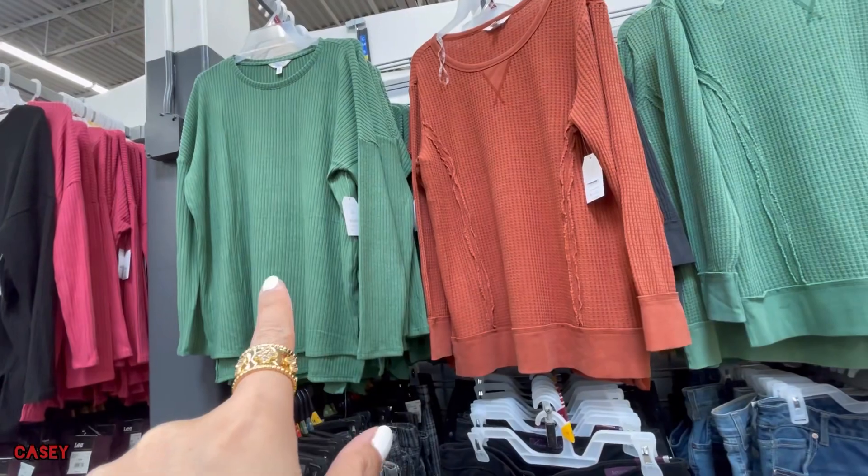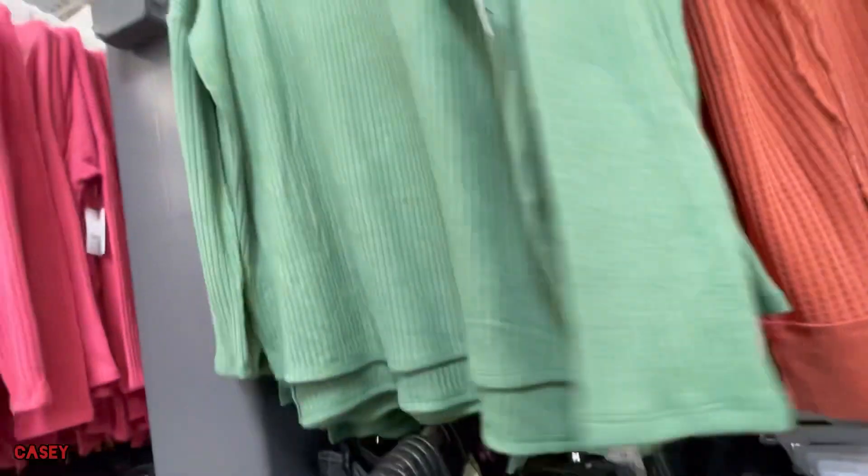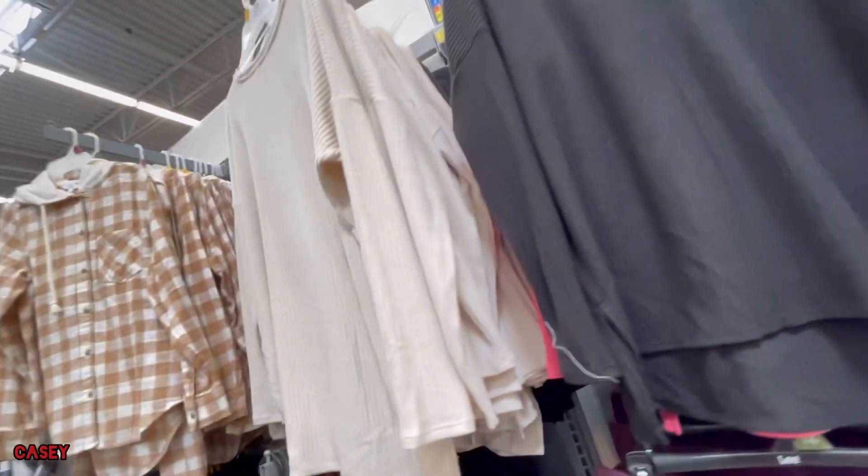And then this type is $15.98. This is a ribbed style and comes in green, black, pink, and cream colors.